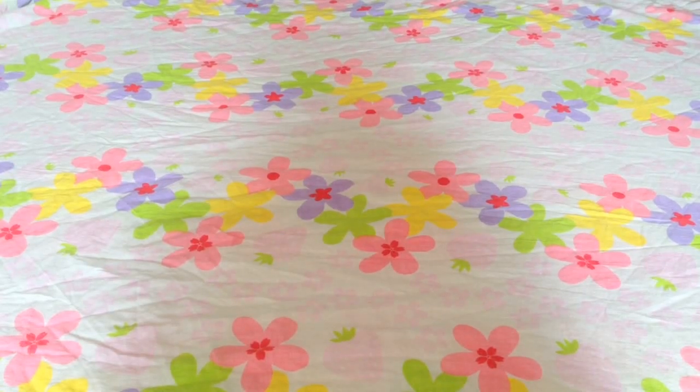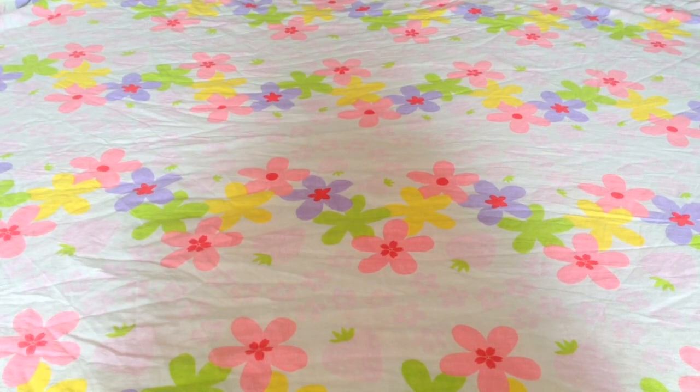Hey guys, it's Maggie, and today I'm finally going to be filming my squishy collection. This video was pretty requested, and I decided it's finally time to show you my actual collection. And if you were wondering, I started collecting around a year ago or less than a year ago.